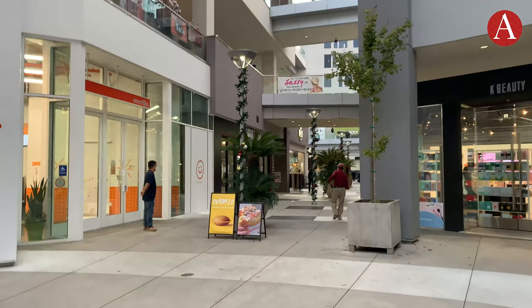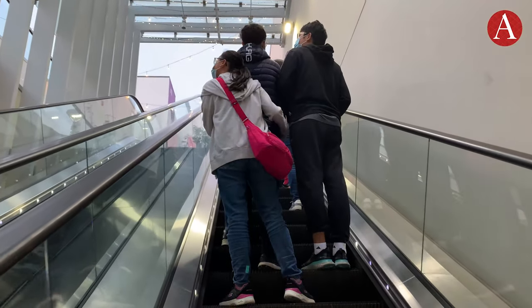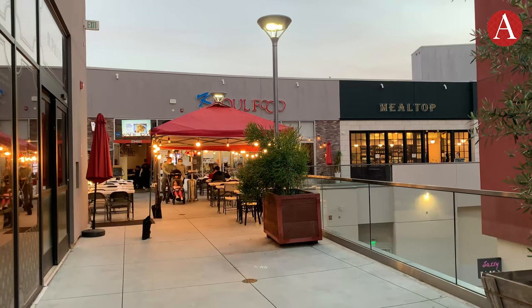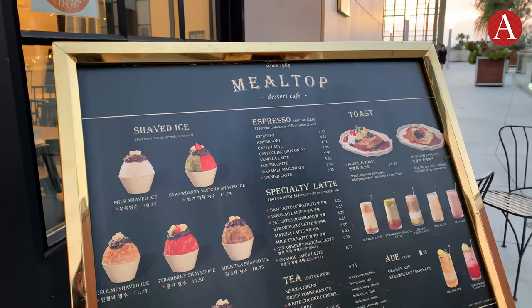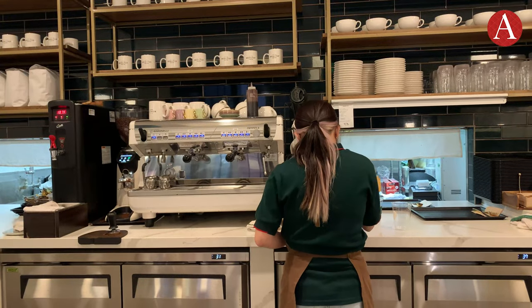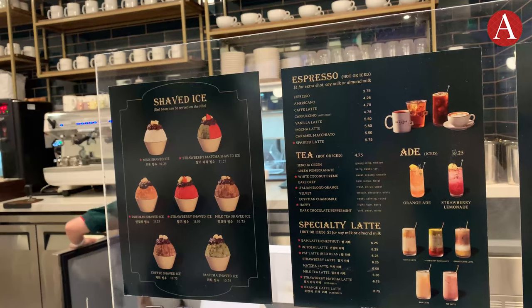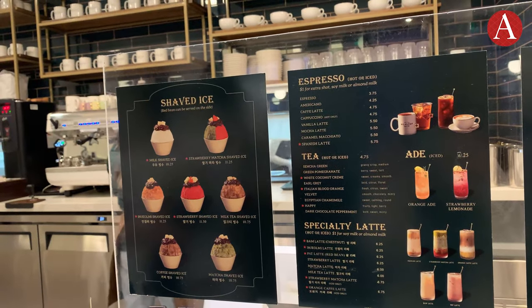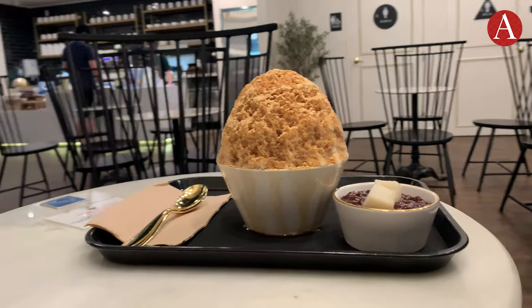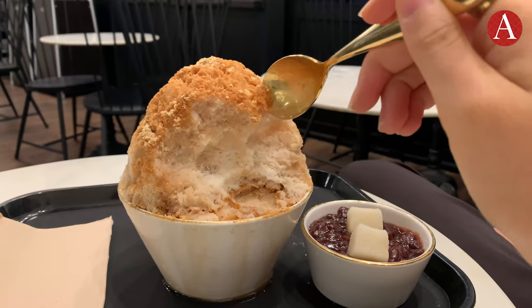After my meal, I walked it off around the mall and then went upstairs to grab dessert with a friend. We decided to get Korean-shaped ice at Mealtop. Established in 1985 as a mom-and-pop business, Mealtop has since been serving traditional Korean-shaped ice all over South Korea. I decided to get shaved ice with sweet roasted soybean powder on top as a sweet treat to end the day.